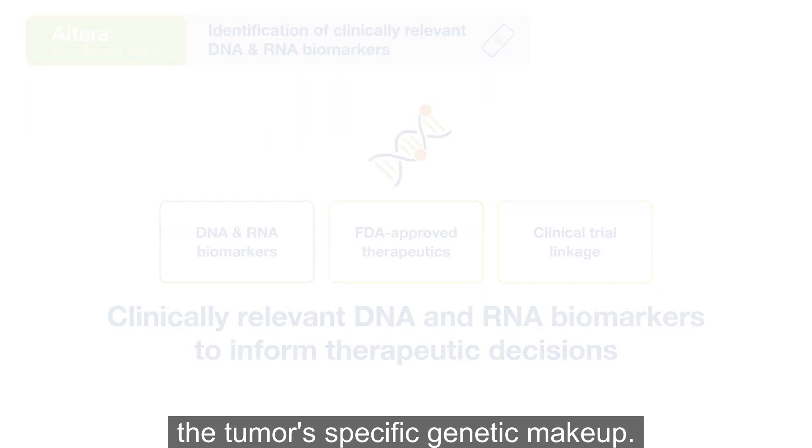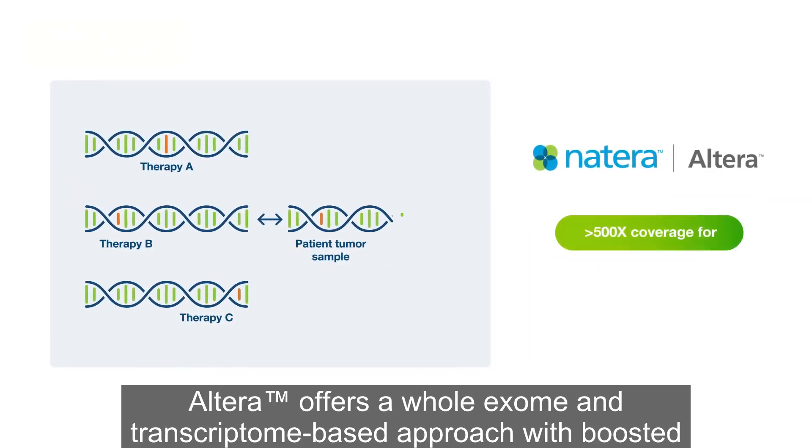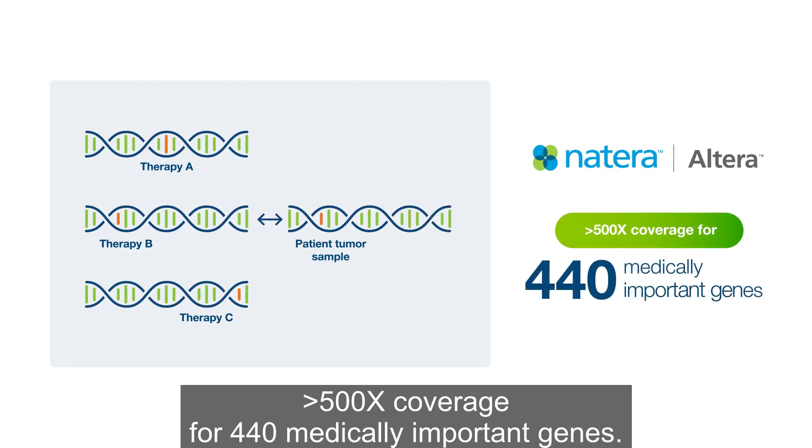Altera offers a whole exome and transcriptome-based approach with boosted greater than 500X coverage for 440 medically important genes.